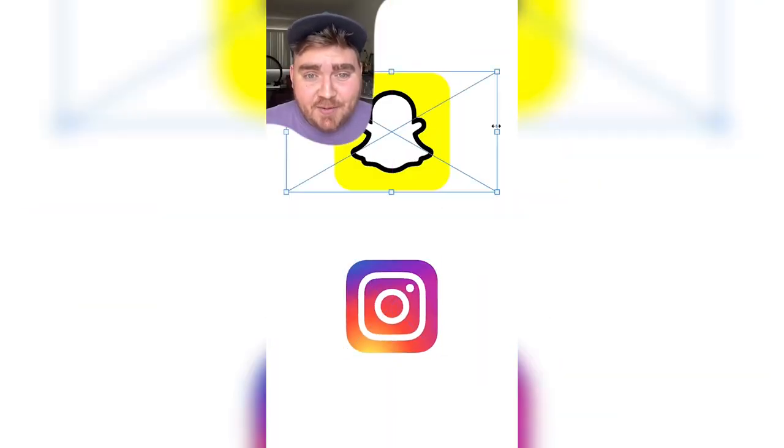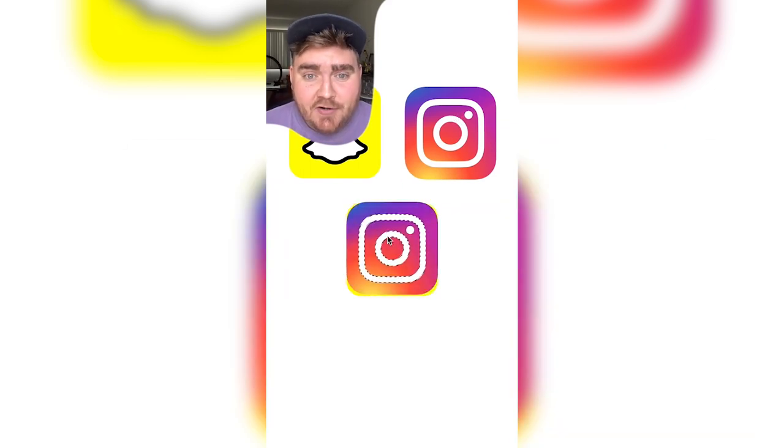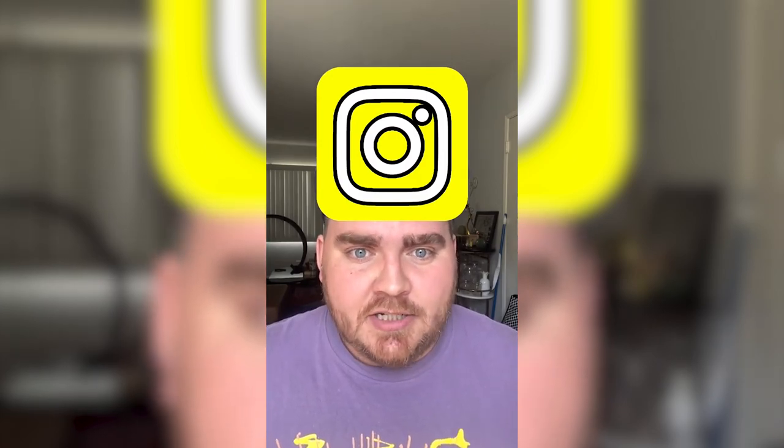What if Instagram was in the style of Snapchat? First, you would have to give it that iconic yellow background and then put this very bold stroke on the whole thing, and it might look something like this. I'm not sure if I saw this in the App Store that I would go to download it immediately.